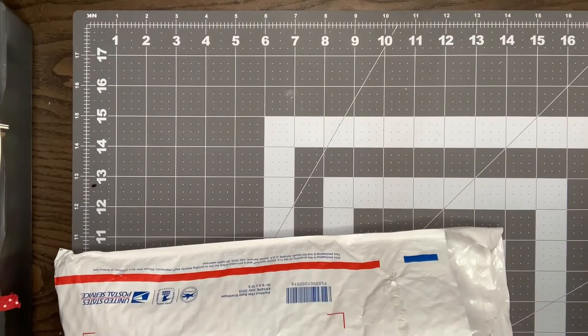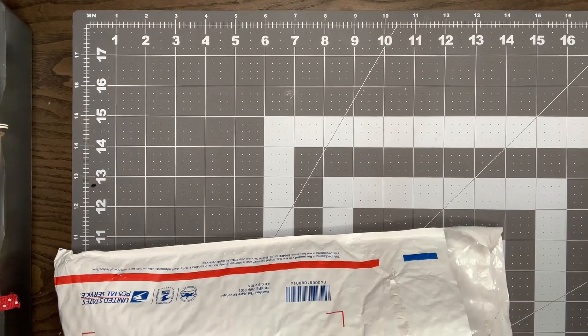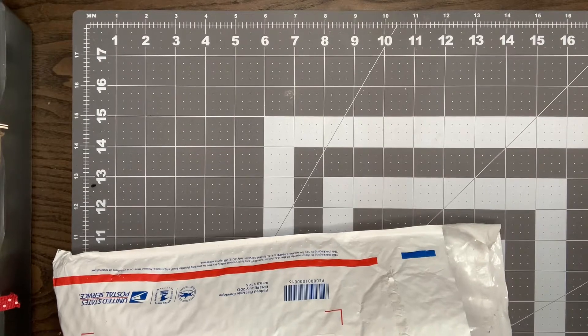Hey guys, it's Nikki. Welcome back to my channel. Today I'm going to do a little collective haul for you. I have an order from Peachy Cheap, an online Amazon order, and then a little Dollar Tree haul. So let's get started.